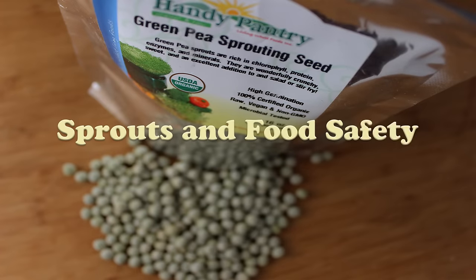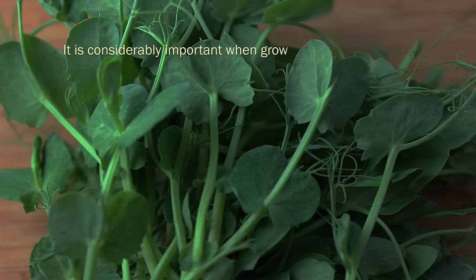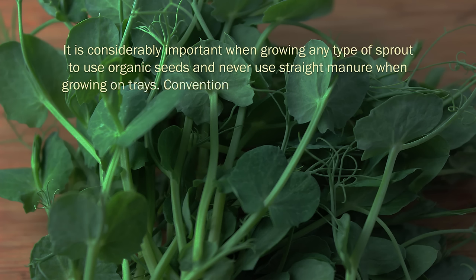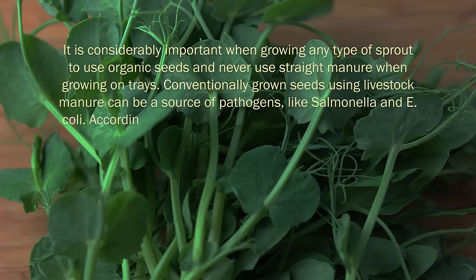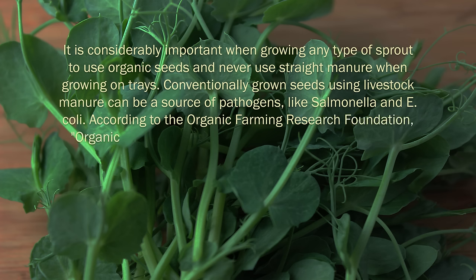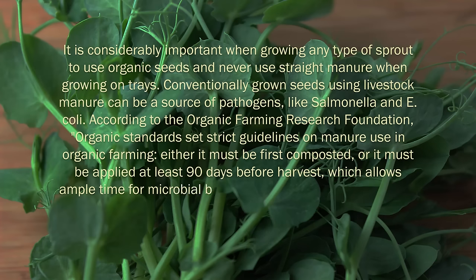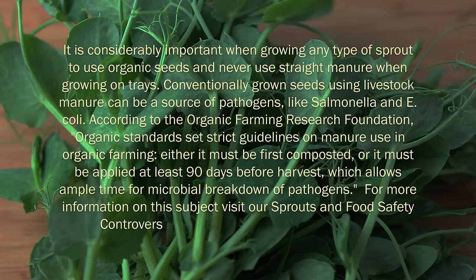It is considerably important when growing any type of sprout to use organic seeds and never use straight manure when growing on trays. Conventionally grown seeds using livestock manure can be a source of pathogens like salmonella and E. coli. According to the Organic Farming Research Foundation, organic standards set strict guidelines on manure use: either it must be first composted, or it must be applied at least 90 days before harvest, which allows ample time for microbial breakdown of pathogens. For more information, visit the Sprouts and Food Safety Controversy link in the description of this video.